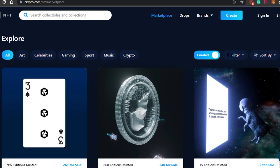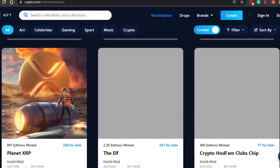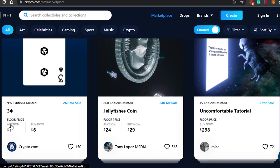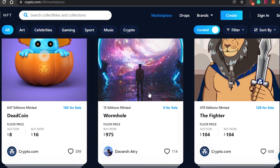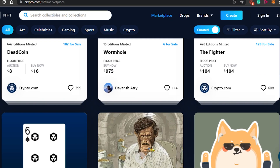To go to the marketplace, simply click on marketplace and you will be able to see all of the NFTs. There are different options including buy now and auction — in the auction you can go ahead and bid at any price you want. Some very high-value NFTs are available here.